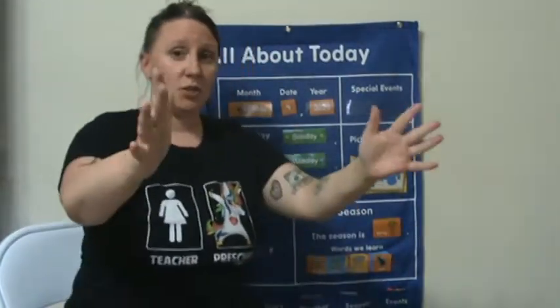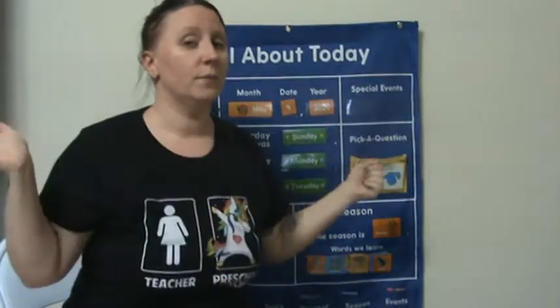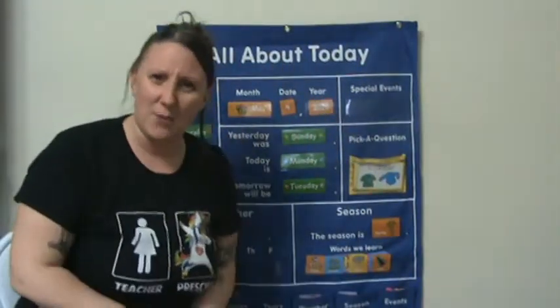Can you clap four times? Get your hands together, go slow. One, two, three, four. Can you stand up for me? Stand up. You can't see Miss Jessica if she stands up, but let's jump four times. You ready? Go one, two, three, four. Good job, I see you out there jumping.